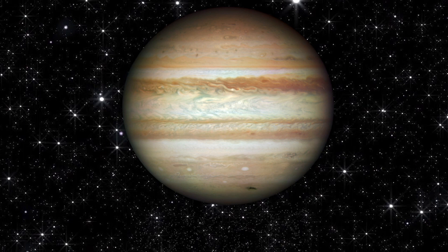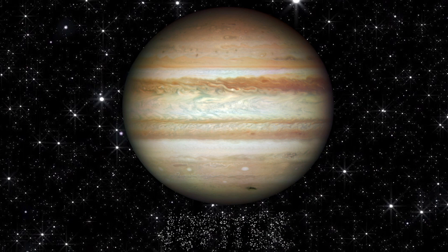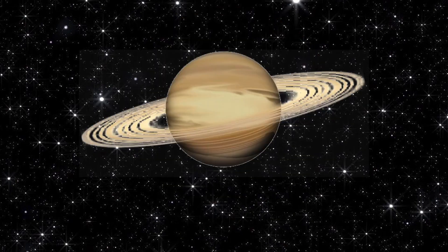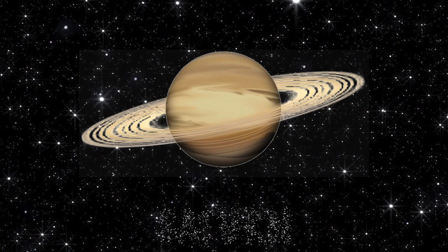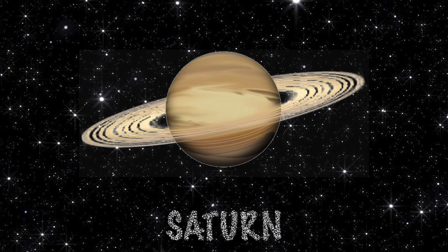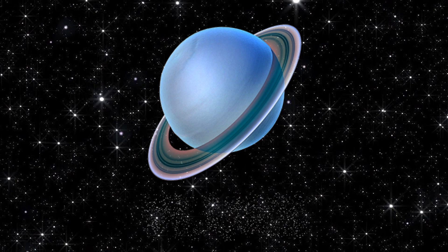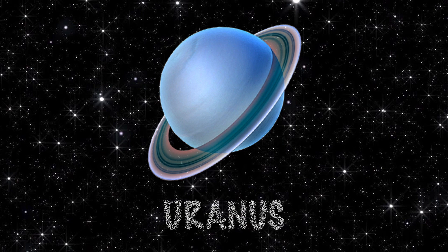How about this planet? Jupiter. Well done. How about this one? Saturn — Saturn with the icy rings. How about this one? Uranus — it rotates on its side.